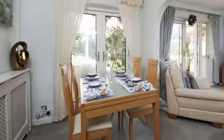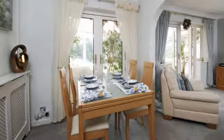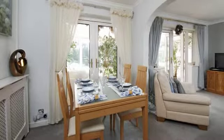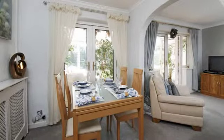This area also features an archway providing access to the dining room, which offers a perfect space for relaxed family dining, again with double-glazed patio doors leading through to the conservatory, providing the room with plenty of natural light.